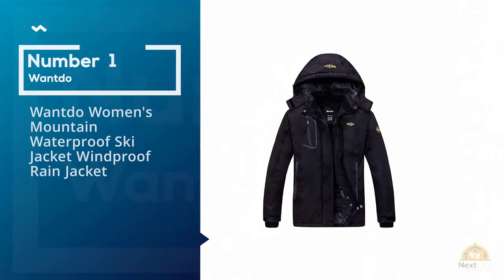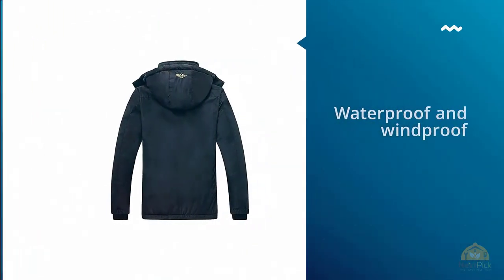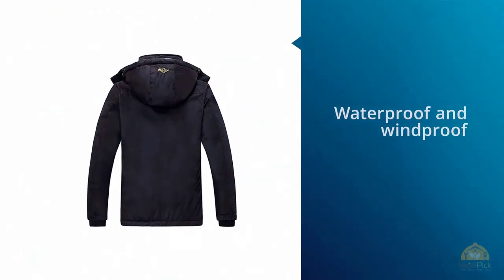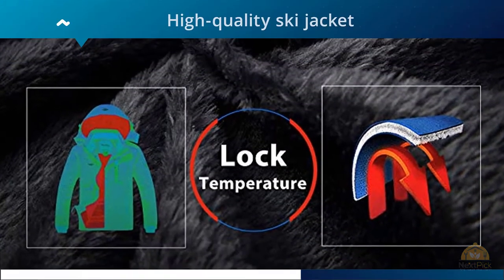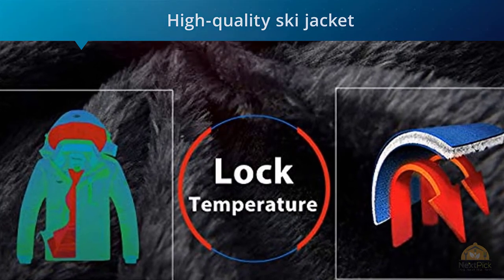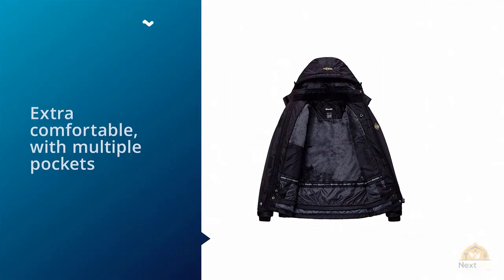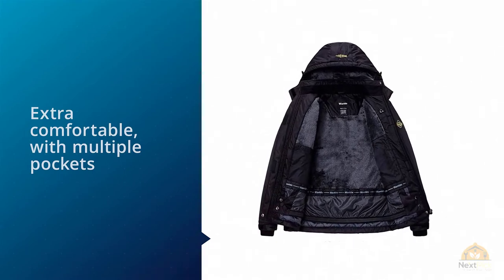Number 1 Most Popular: Want Do Women's Mountain Waterproof Ski Jacket. If you're in the market for a high-quality ski jacket that's less than $100, consider this option from Want Do. Not only is it waterproof and windproof, but the durable jacket's fuzzy lining is extra comfortable with multiple pockets to store your belongings while you're on the slope. The best part? There are 16 stylish colors to choose from.